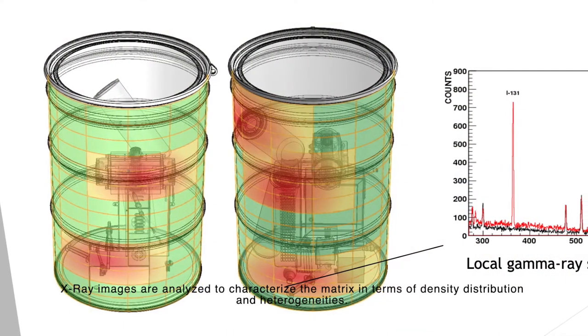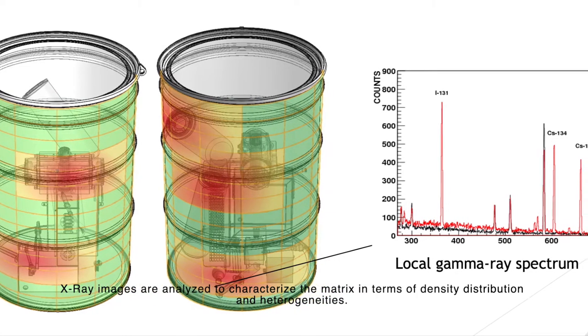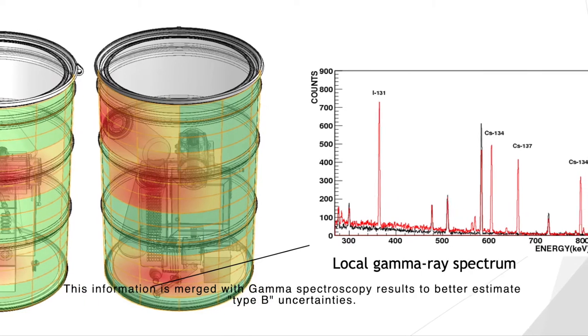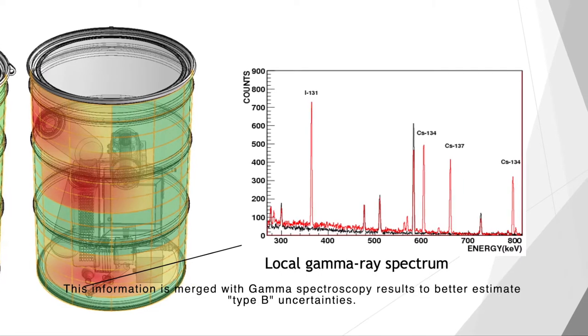X-ray images are analyzed to characterize the matrix in terms of density distribution and heterogeneities. This information is merged with gamma spectroscopy results to better estimate type B uncertainties.